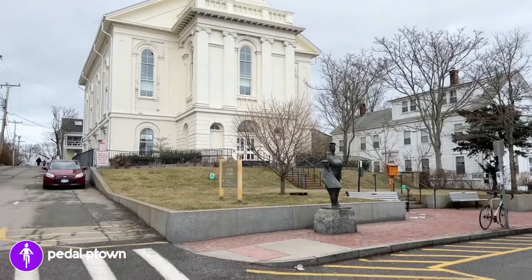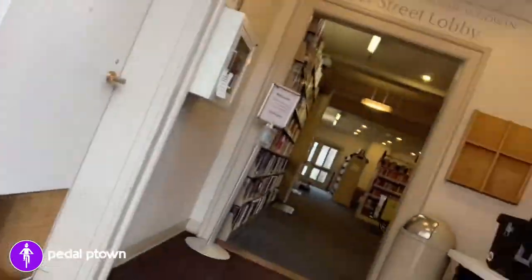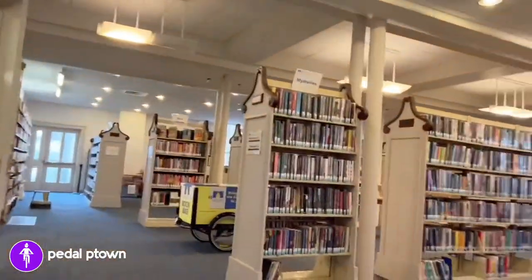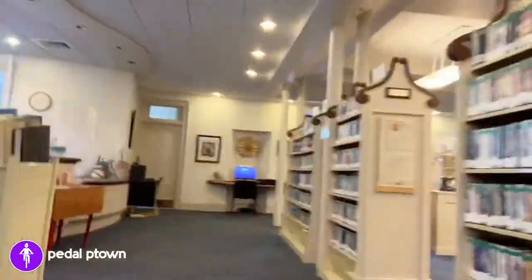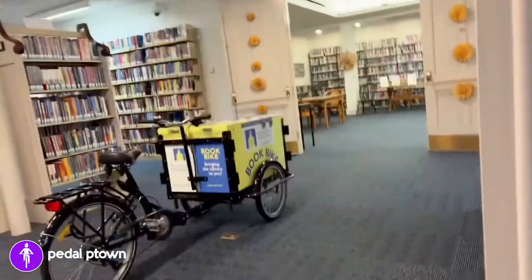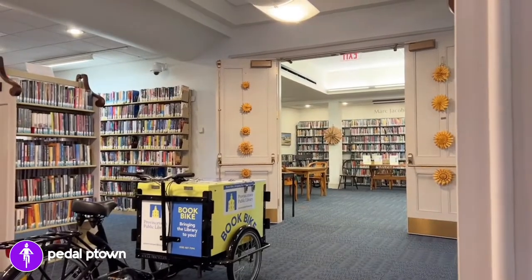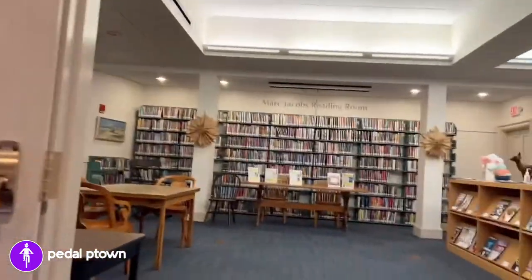So this is the Provincetown Public Library. I'm going to pop in and see if my book is there. I think I have a book that's still on hold. I love this little library — it even has a book bike and a fantastic reading room.